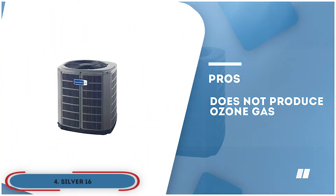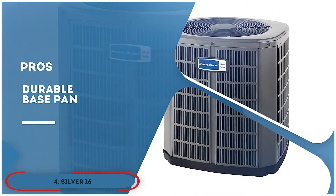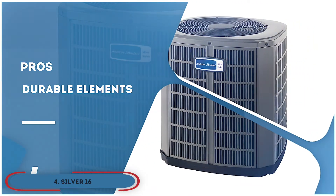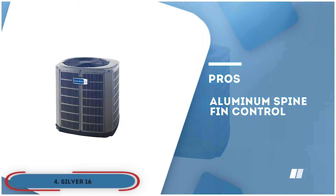Its pros are: the material does not produce any ozone gas. It has a durable base pan that lasts significantly longer. It produces less noise even at extremely high temperatures. It's specifically designed to get protection from durable elements. And it has an aluminum spine-fin control that offers greater rust resistance.